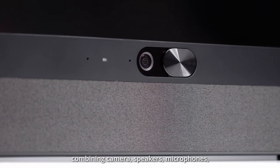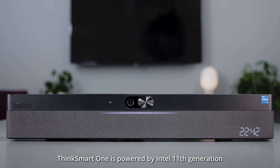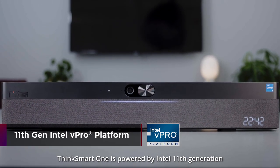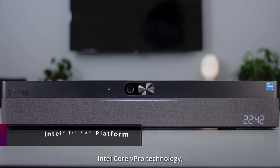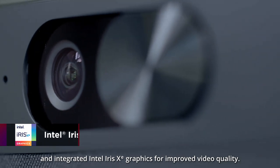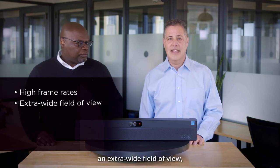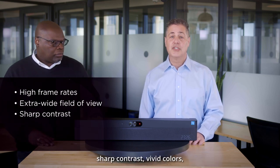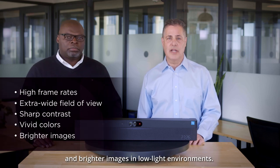It combines camera, speakers, microphones, and Intel computing power in a single device. ThinkSmart One is powered by Intel 11th generation Intel Core vPro technology and integrated Intel Iris Xe graphics for improved video quality. The camera is designed to provide high frame rates and extra-wide field of view, sharp contrast, vivid colors, and brighter images in low-light environments.